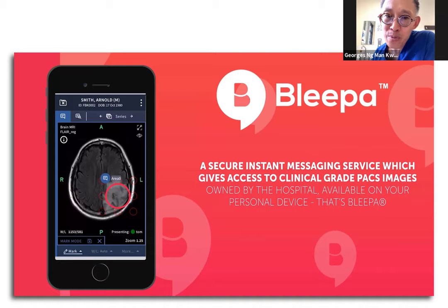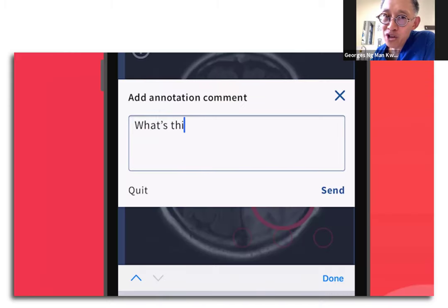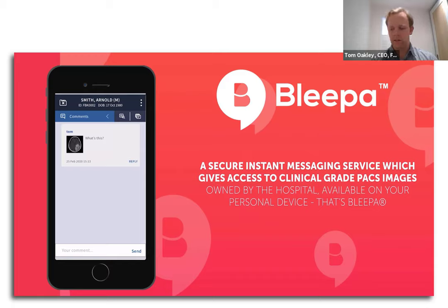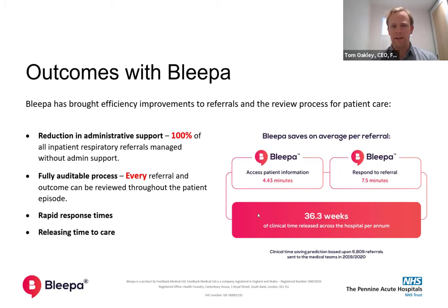Tom and I were talking about the relationship the NHS has with industry and how it's really important — approaching it with the ambition to make a difference. It's probably worth touching on some of the challenges we've faced, particularly bring-your-own-device policies and some of the infrastructure barriers to adopting this, because other trusts will have these concerns. Using Chrome was an issue that we've overcome.